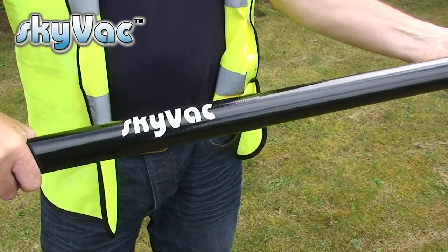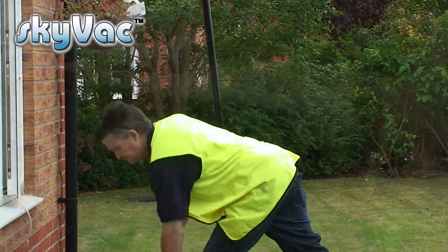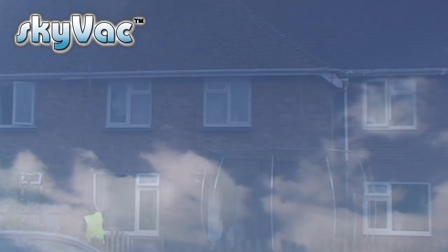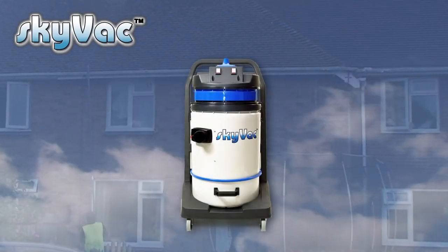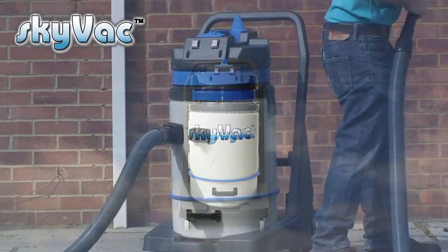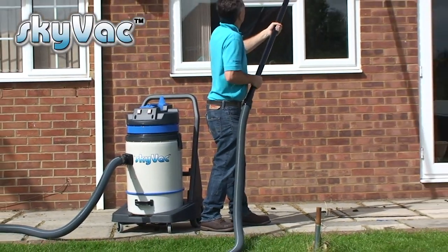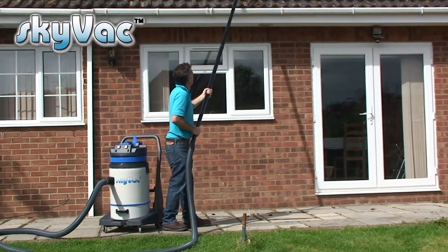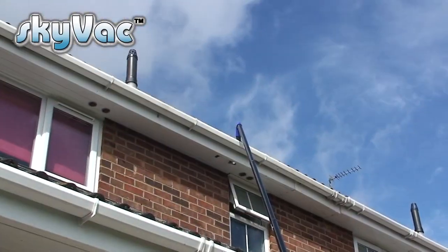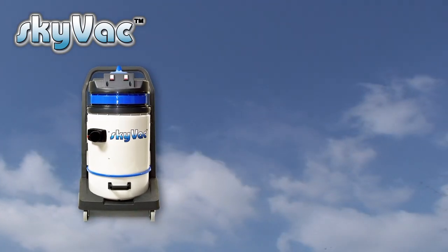Skyvac is very easy to assemble and can clean the gutters on an average property in under half an hour. For external applications there's a choice of two Skyvacs. The first is a commercial Skyvac: a 72-litre, 240-volt vacuum powered by two 1300-watt motors with an airflow of 7166 litres per minute and a 94-inch water lift. Ideal for a one-man, one-van operation or to bolt onto an existing business.